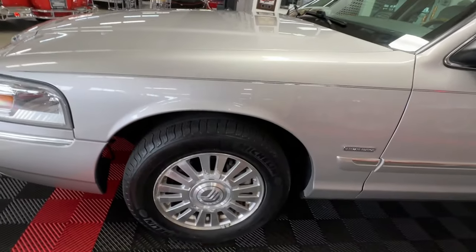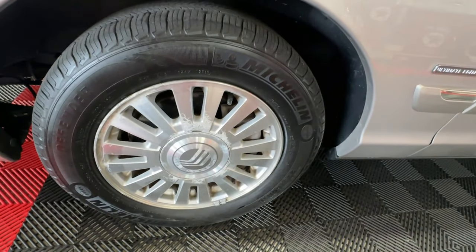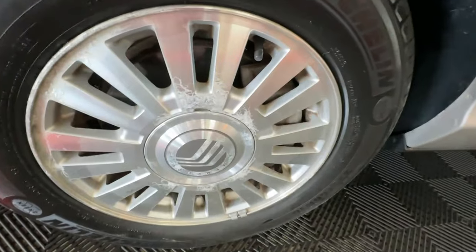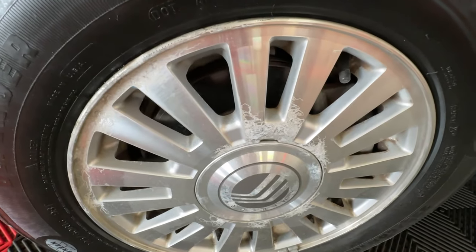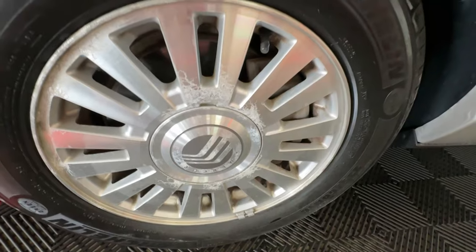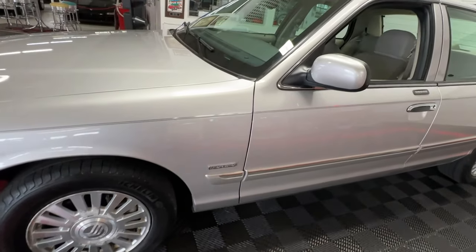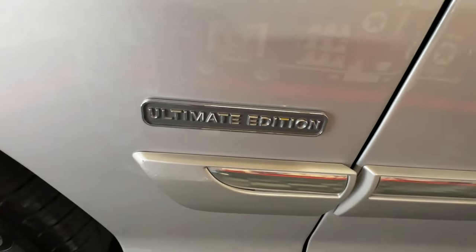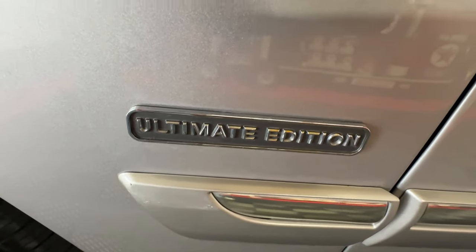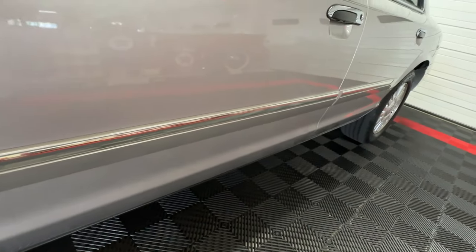It has factory machined aluminum alloy wheels wrapped in Michelin Defender tires. The wheels do show a little bit of wear, typical of these 2006 models — that's just the way they went over time. Badging on the car looks great. Just as up front on the grille, you can see the Ultimate Edition badge looks great, along with that elegant body side molding.